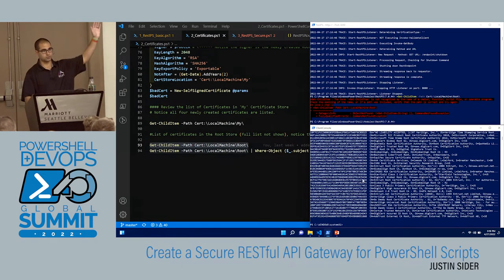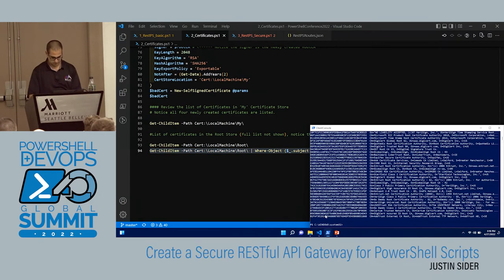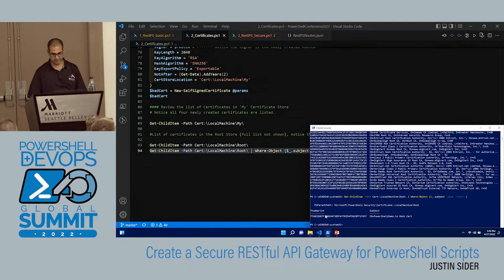I can filter out and see that my PowerShell demo cert is in the root trust, which is going to be good for us.